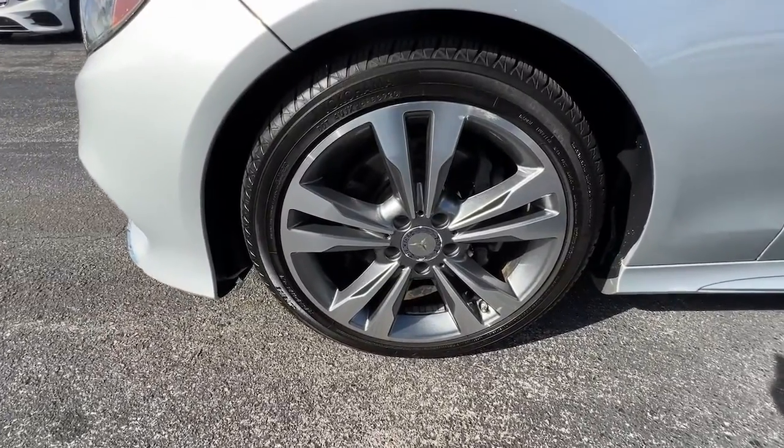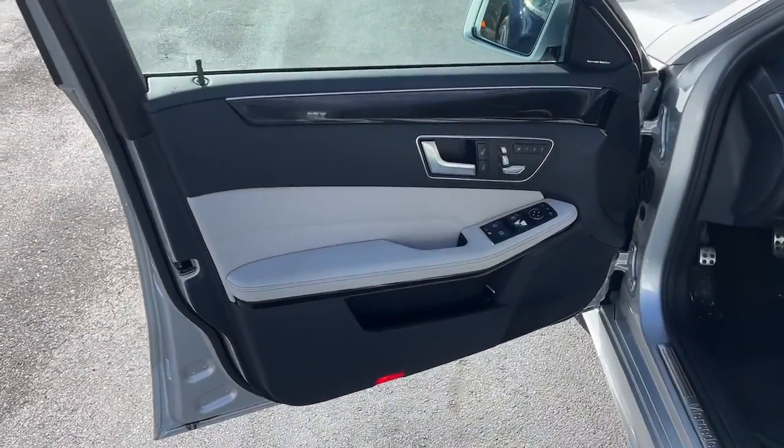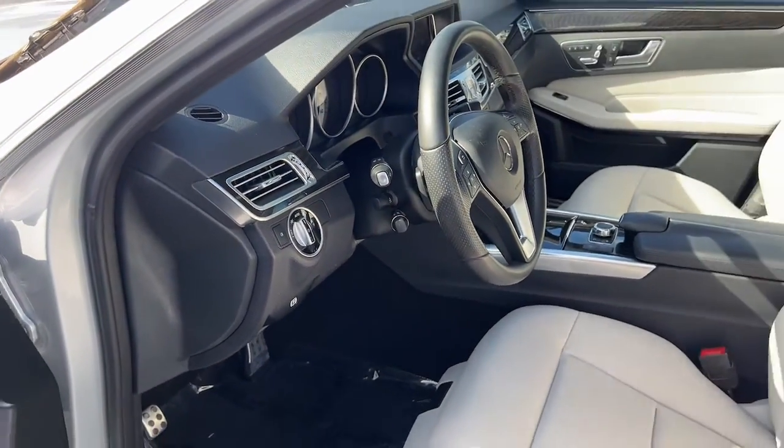You don't have to sacrifice luxury to get practicality. This elegant E-Class offers the best of both worlds. Our team will give you an outstanding test drive experience — stop in today.